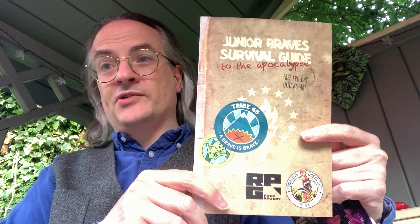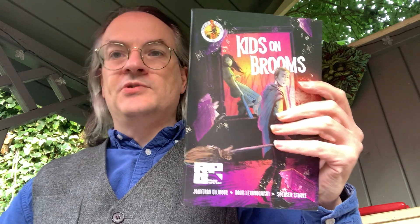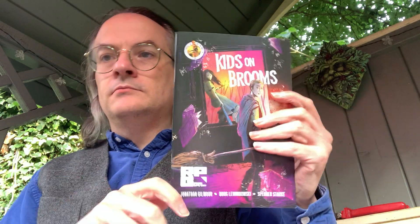So what I've got here is a Free RPG Day indie RPG anthology — Level 1. There's also the Junior Brave Survival Guide to the Apocalypse, which is essentially the playing equivalent of Eagle Scouts or Boy Scouts in a post-apocalyptic setting. And Kids on Brooms, which is basically Kids on Bikes but on brooms — doing the whole magical school sort of thing. Lots of little things I'll get to review in due course.